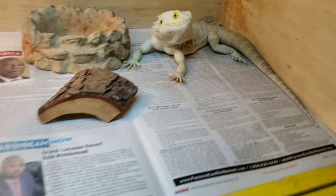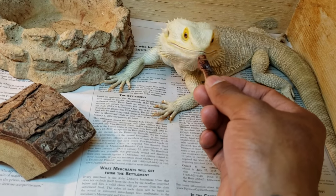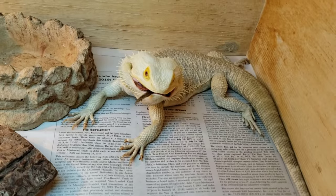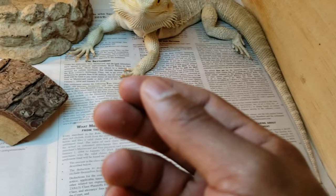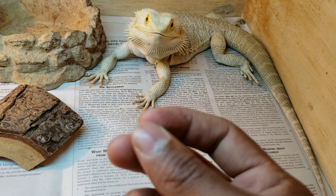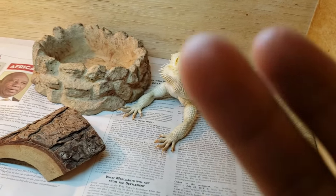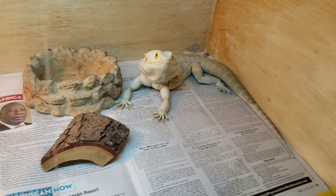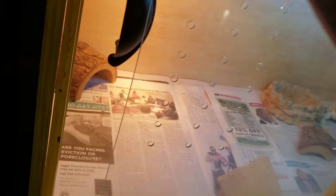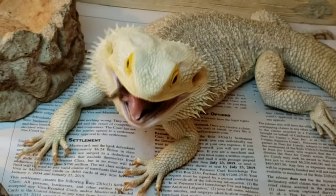A happy dragon is a healthy dragon — variety is key. Let's try it one more time; he ate that one pretty fast. I'm going to offer him from my hand and see if he wants it. Yeah, he goes right to it. It's a little moist but not soft or hard-shelled. I actually think I like these and I'm going to start carrying them in my online store — link in the description.